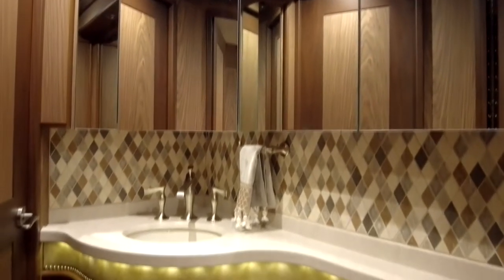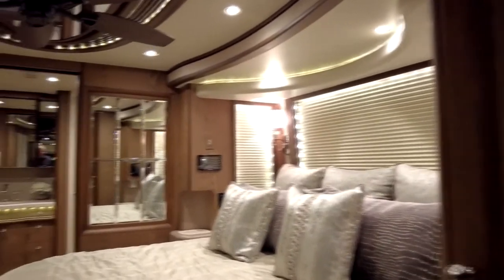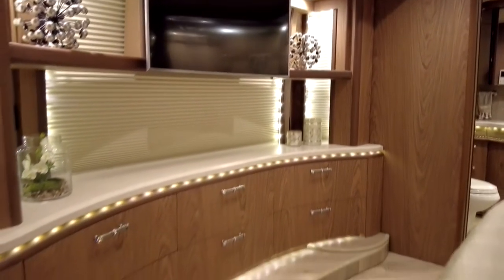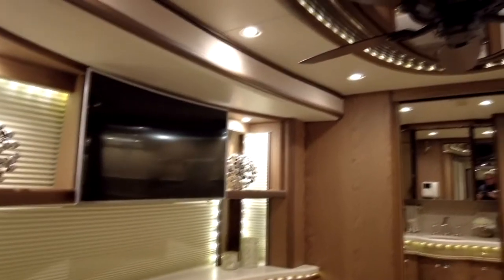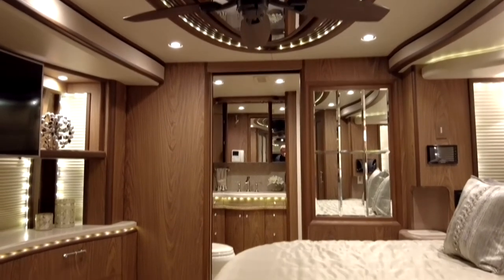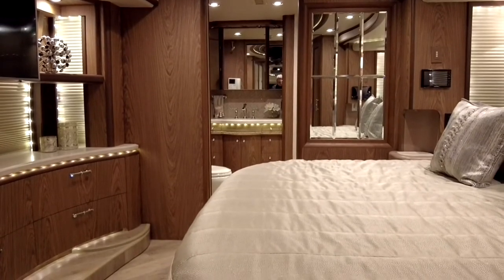Here we are walking into the bedroom area — tons and tons of room in this area. The triple slide: Liberty Coach always puts that third slide in the rear, so it's not taking up your patio space. As you can see, it's well thought through. You do have the ceiling fan, which most coaches do not have, but the fit, finish, and quality of Liberty Coach — nobody can touch it.